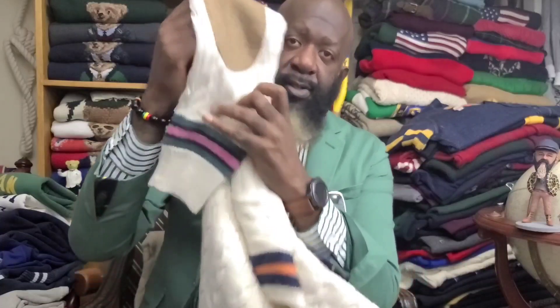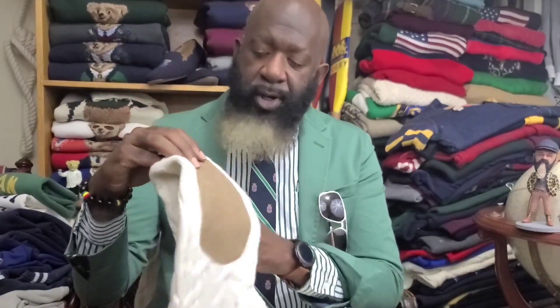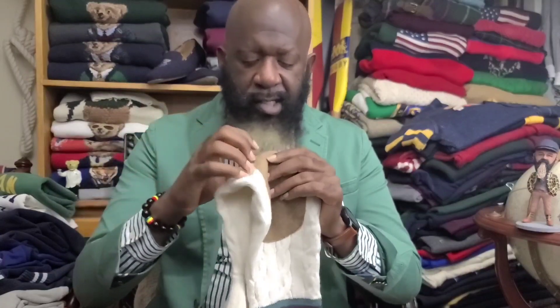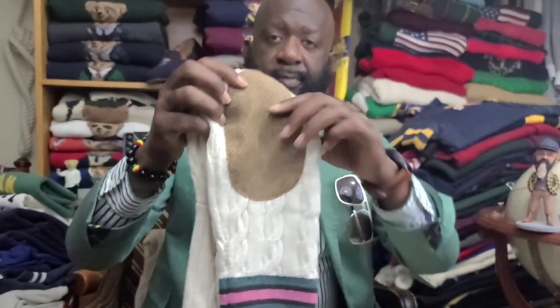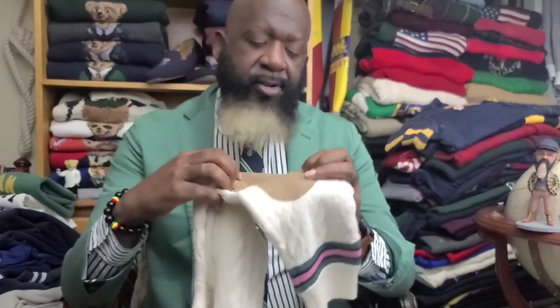Now, is that the only reason? No, it's not. Elbow patches. Y'all know I love me some elbow patches, so that was something that sealed the deal. But when it arrived, I realized — hey, these elbow patches aren't suede or leather. They're tweed, with the herringbone pattern on it.